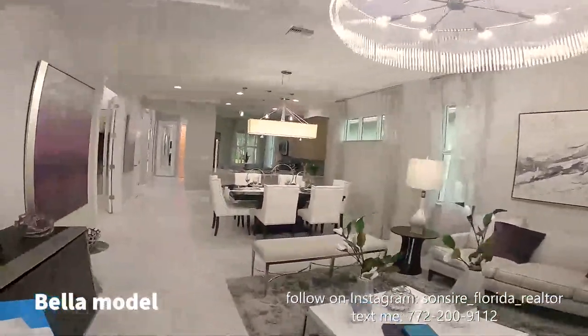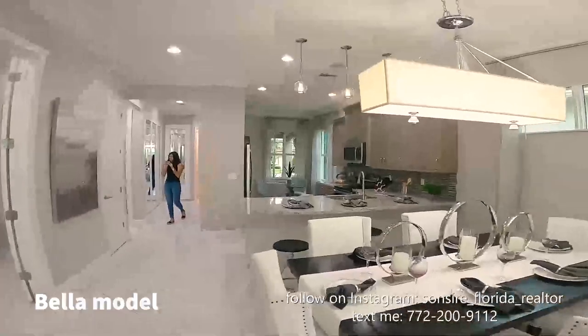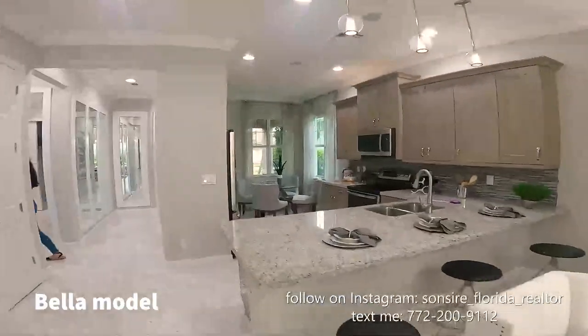The Bella has his-and-hers closets, his-and-hers sinks with plenty of elbow room, and a private toilet room. To recap: the Bella is $336,990 and it's the one with the cute little kitchen nook. Now we're going to the Casita.